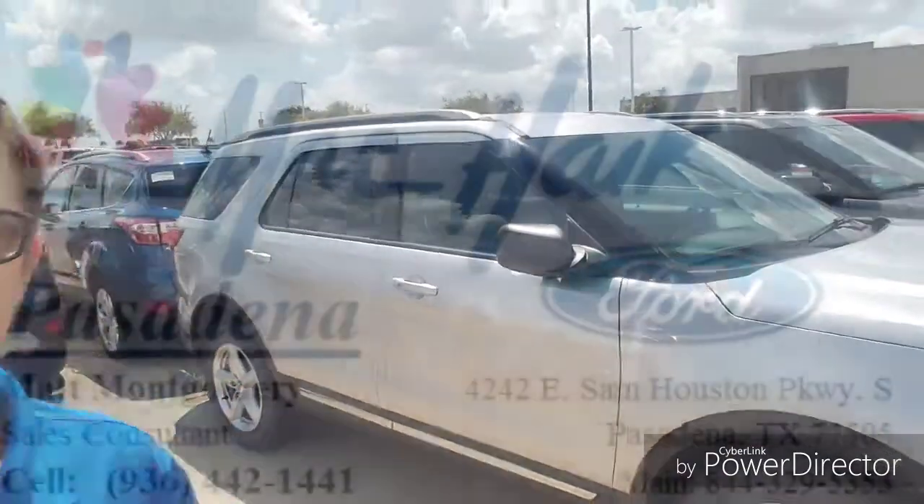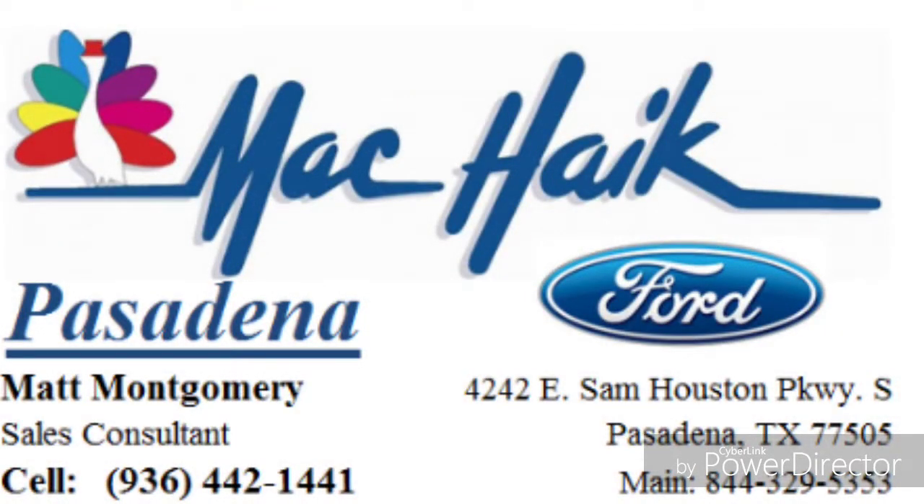Reach out to me — I can set up an appointment for you. XLT base model. My name is Matt Montgomery here with Mack Hike for Pasadena. Give me a call at 936-442-1441.